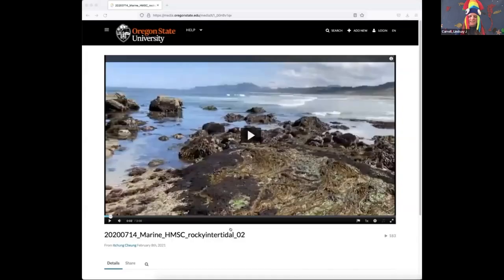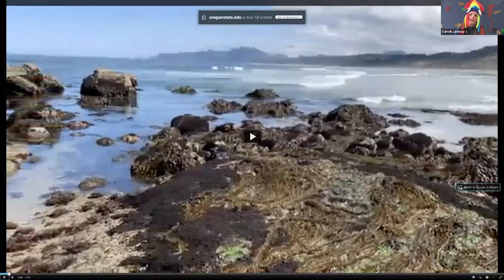For those of us that may not have been to the tide pools before, Kate, are you ready to launch that video? Launch that video so that we can zoom our participants to the Oregon coast. We'll play this for a few seconds, just to set the stage of the habitat we are going to explore today.